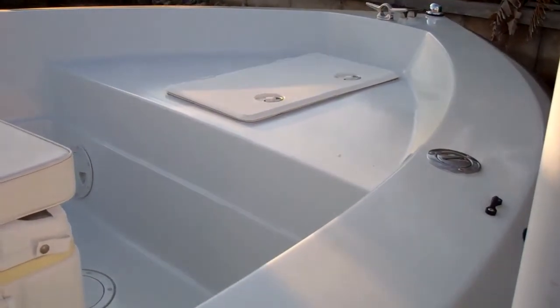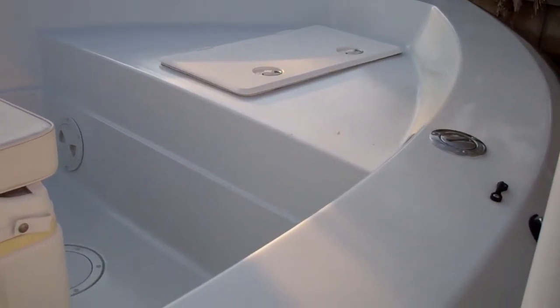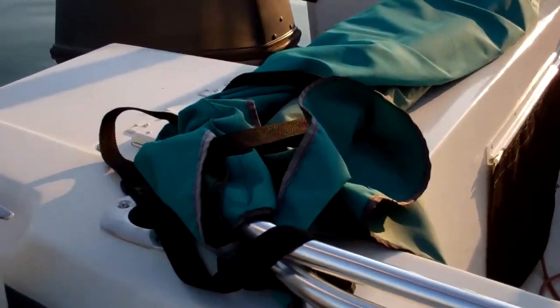Throughout this boat you're going to see lots of storage. There's storage up there conveniently in the bow, and there's storage back here on the aft underneath the Bimini. Right below the Bimini there's an area that gives you direct access to where you keep your batteries, bilge, and all that good stuff.